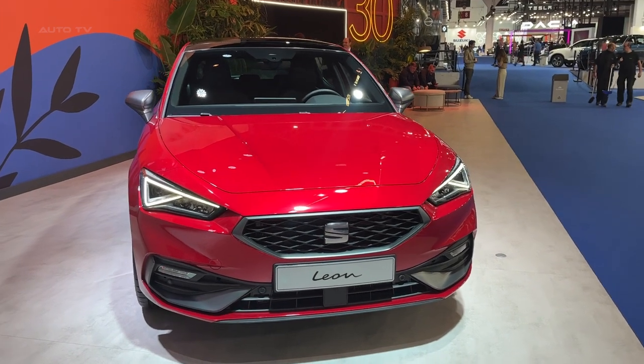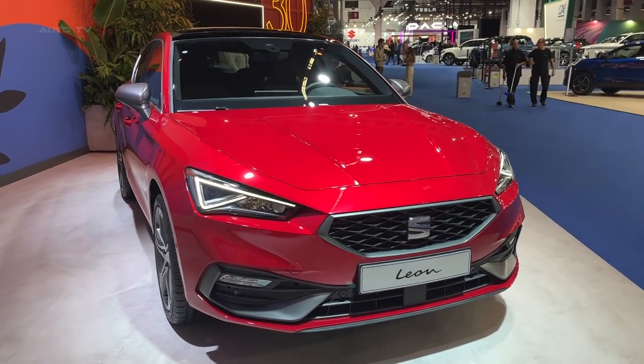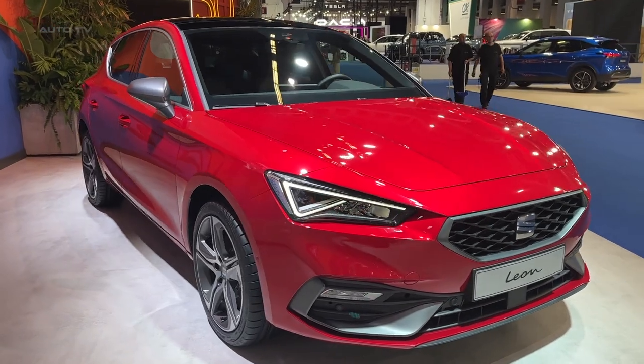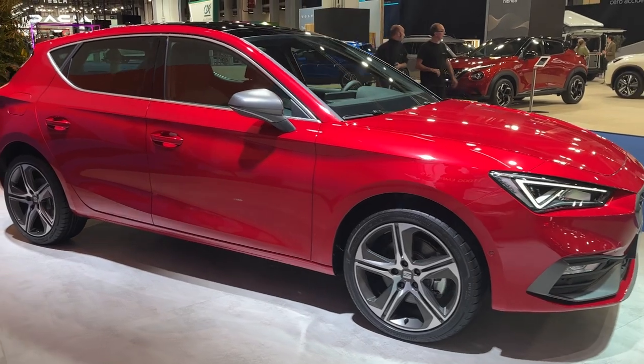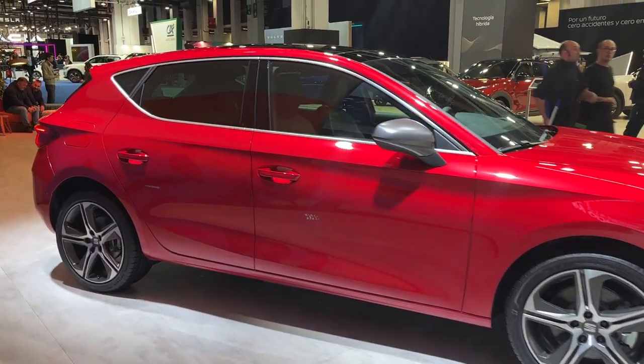The 2023 Leon is a Spanish hatchback that has gained a reputation for being a superior choice to many of its competitors, despite lagging in sales. It is considered a family car, similar in size to the Ford Focus and Volkswagen Golf.